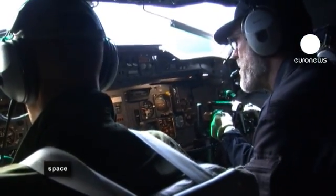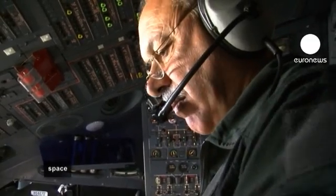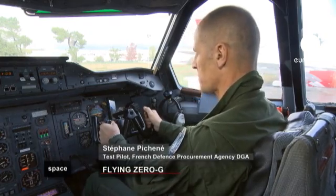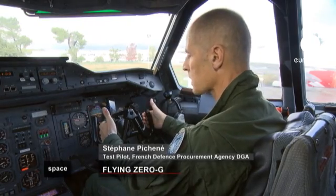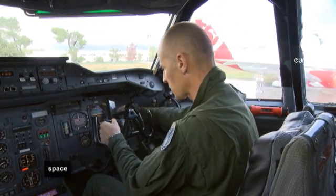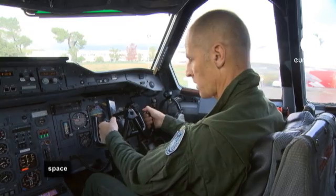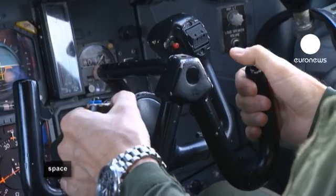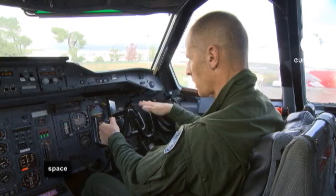Once up to 6,000 metres, the crew is ready for the first parabola. The two pilots fly the plane at the same time during the parabolic curves. There's a pilot for pitch who's going to pilot the load factor. He has an add-on joystick — not the real joystick, but something added that allows the pitch pilot to raise and lower the nose of the aircraft.